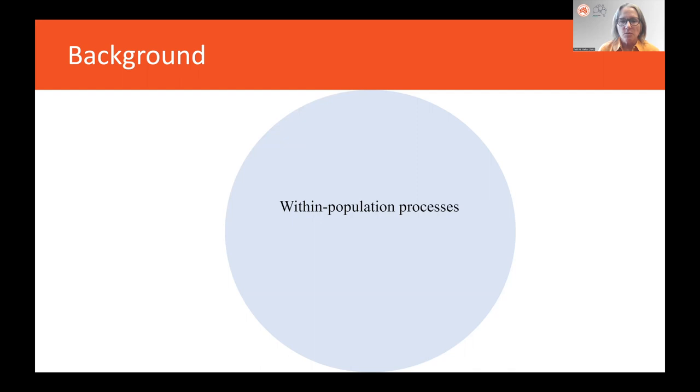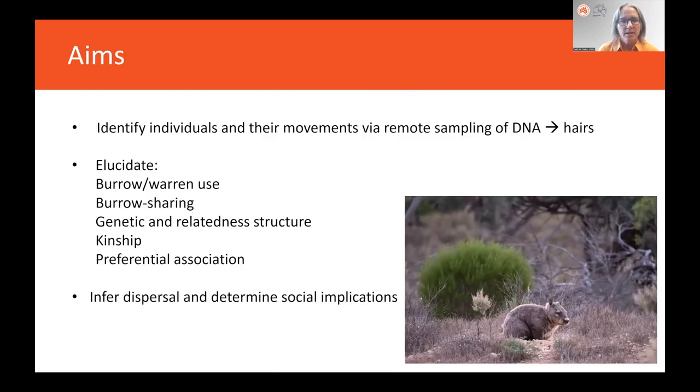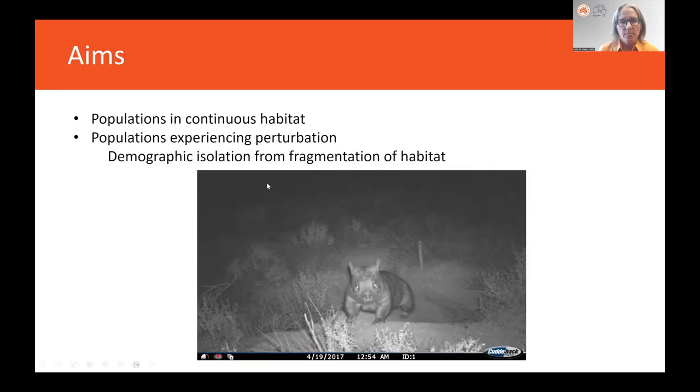What we wanted to look at was within-population processes: mating system, social organization, and kin interactions. In particular, we wanted to know how altered dispersal would impact these processes and how that might lead to extinction. Our aims were to identify individuals and their movements by remote sampling of DNA using hair, and then to determine burrow and warren use, burrow sharing, genetic and relatedness structure, kinship, and preferential association. Then to infer dispersal and determine social implications — for populations in continuous habitat as well as those experiencing demographic isolation from fragmentation.